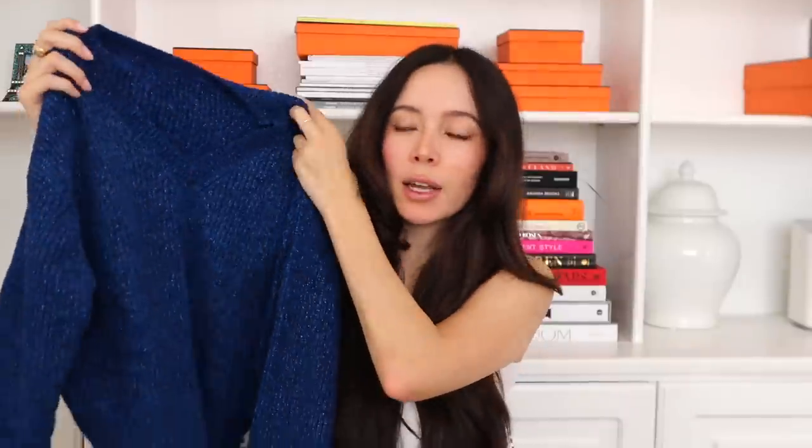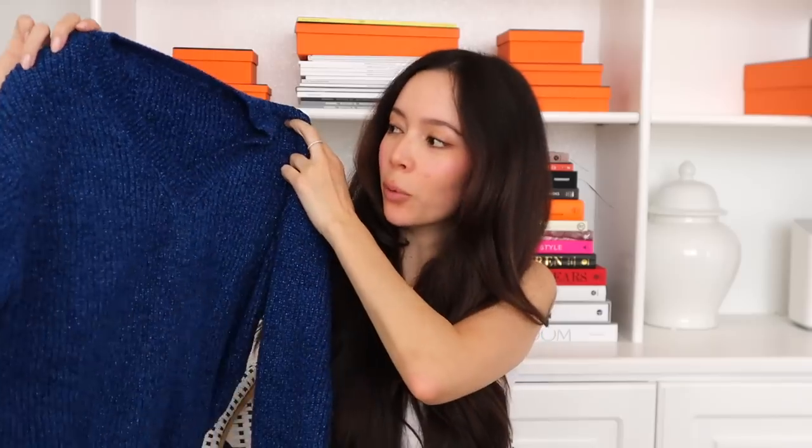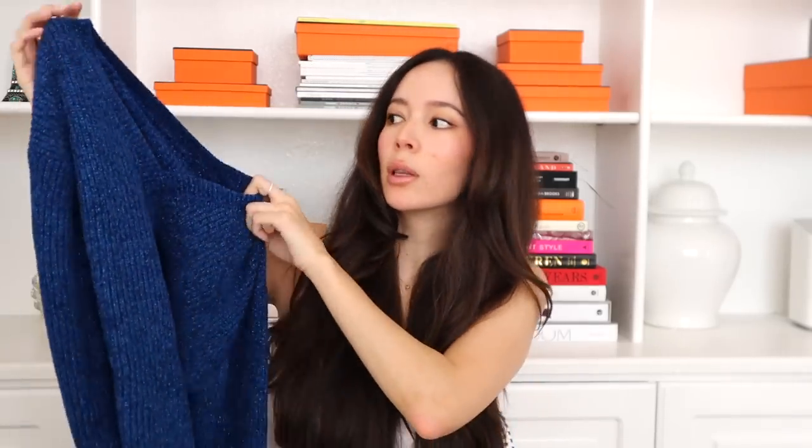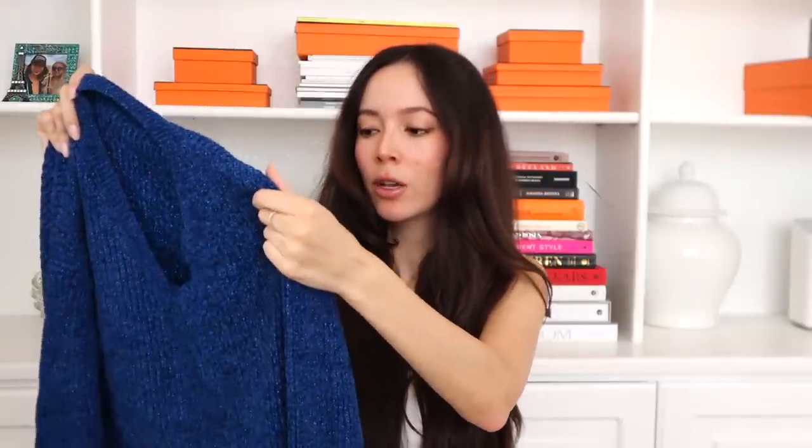I absolutely love this sweater — if they had it in other colors I would want every single color. I like how it's a v-neck; a lot of my sweaters are crew neck and sometimes crew necks make me claustrophobic with sweaters, so the v-neck gives a little breathing room. There's a little hint of metallic in here as well, so it's a very pretty royal deep blue with a little hint of metallic. Definitely my favorite piece — so comfortable and very buttery.